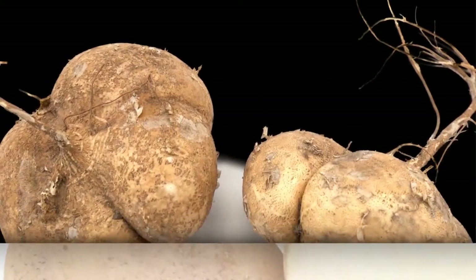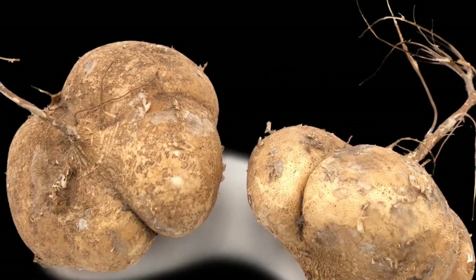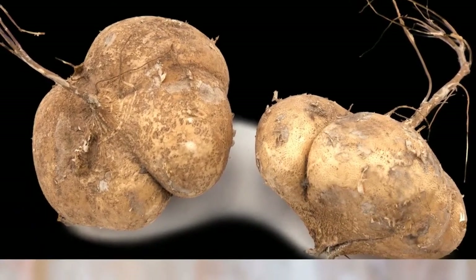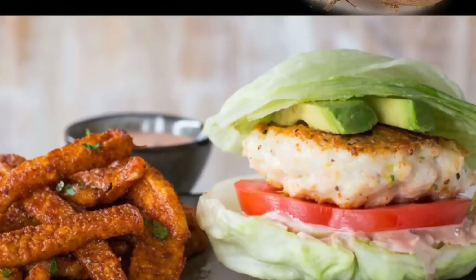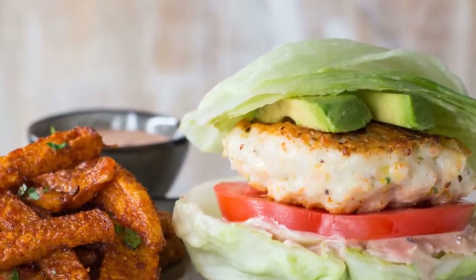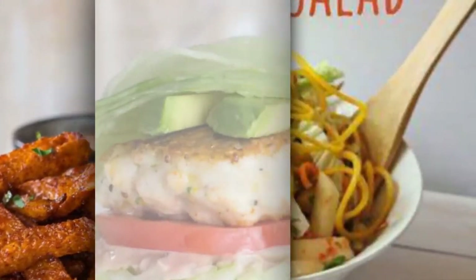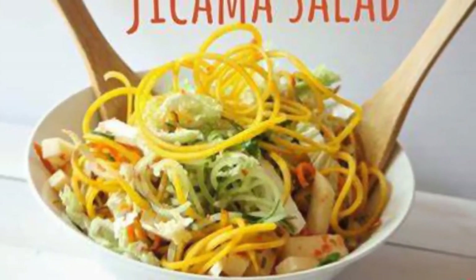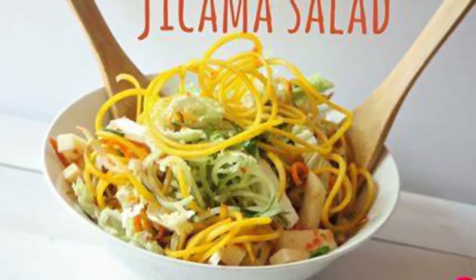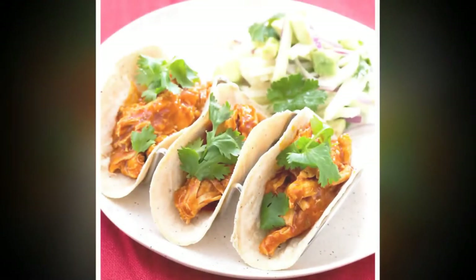All important vitamins such as folates and riboflavin, amongst others present in jicama, go a long way in promoting good health. Eating the food regularly also helps in preventing the risks of cardiovascular diseases, which are common in diabetes patients. You can eat jicama if you are a diabetes patient; however, consult your doctor before taking the fruit and do not go overboard in consuming it.